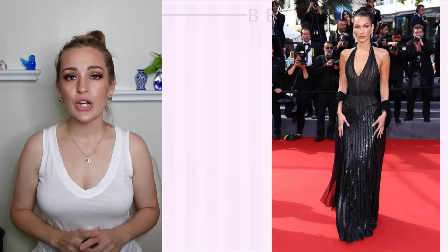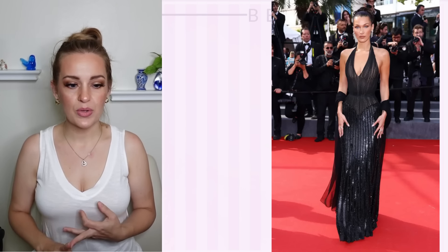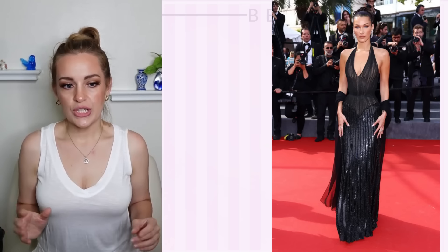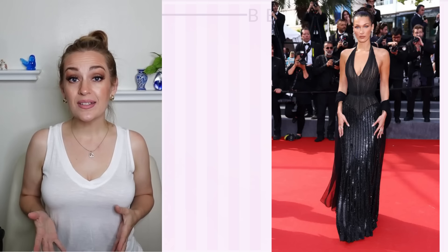Bella Hadid's black dress, however, is perfection. It's classy, it's simple, it's beautiful. It still has lots of interest from the texture. It's gorgeous and flattering to her. No complaints. This is what you expect from Cannes.